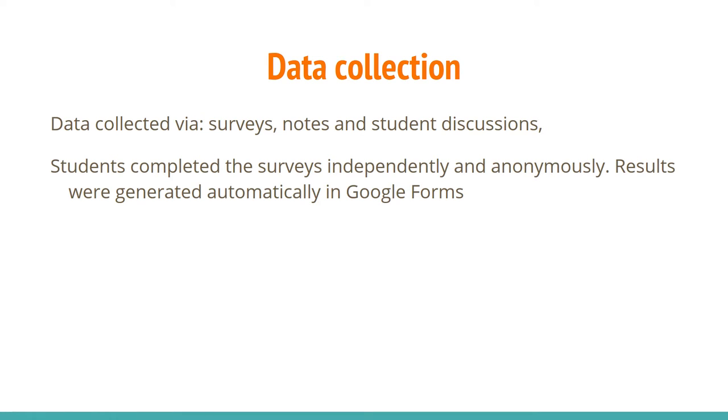The data was collected using various sources — surveys, notes, student discussions, and observations. The students completed the surveys independently and anonymously, and the results were generated automatically in Google Forms.